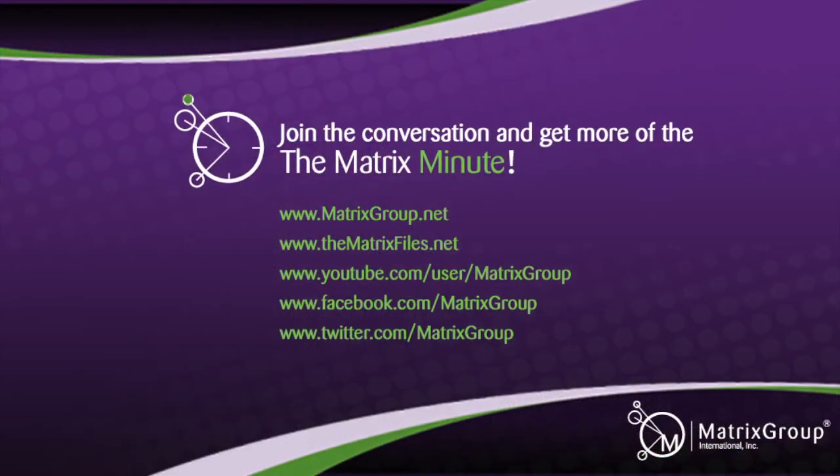Well, Jonathan, thanks so much for joining me today. Thank you. Thanks for watching The Matrix Minute. Don't forget to connect with us on our blog and social media. For more information, go to matrixgroup.net.